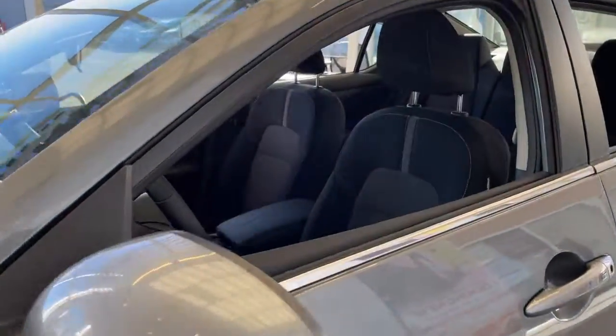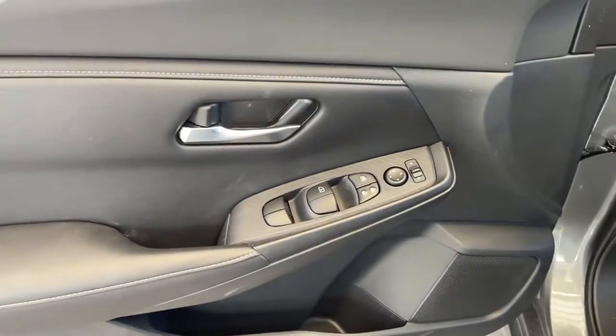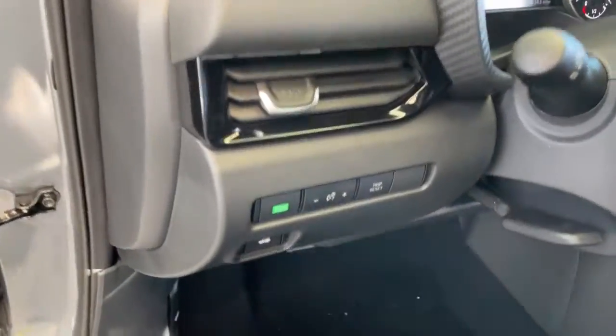Relax and enjoy the cruise in the sleek cabin loaded with tech and clever storage solutions. The following are some of this vehicle's highlighted options.